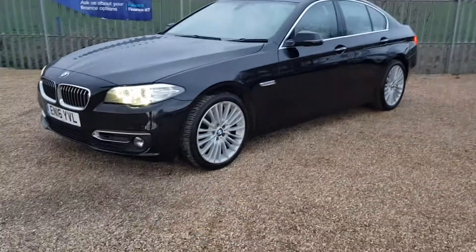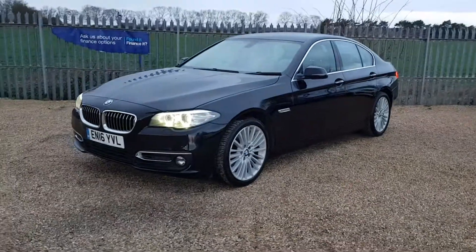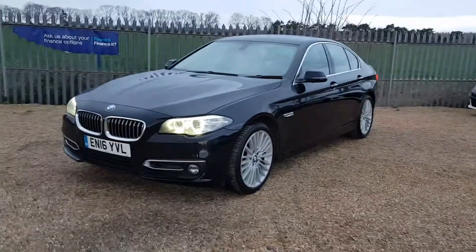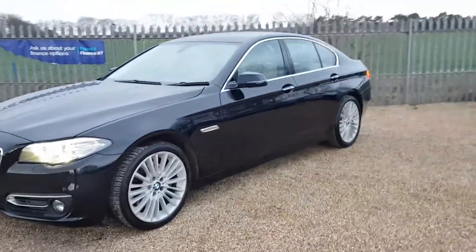Hello and welcome to Carfirm. We have this lovely BMW 535D. It's a 2016, a 3 litre luxury, with 87,000 miles on the clock. It's automatic, four door saloon.